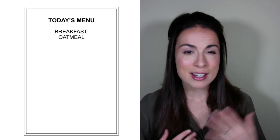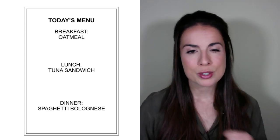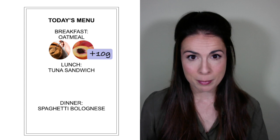On this example day, I'm going to have oatmeal or porridge for breakfast, a tuna sandwich for lunch, and spaghetti bolognese for dinner. For breakfast, I'm going to add two tablespoons of ground flaxseed to my oatmeal, and also a chopped peach. That adds 10 grams of fiber.